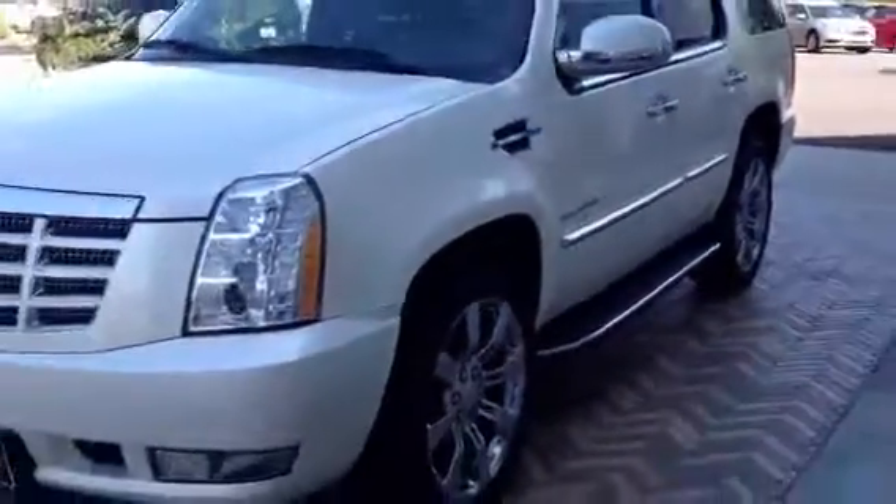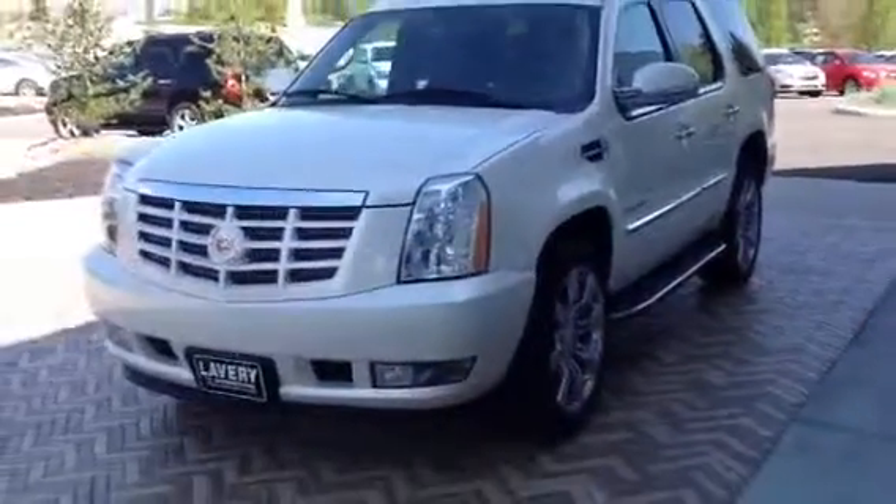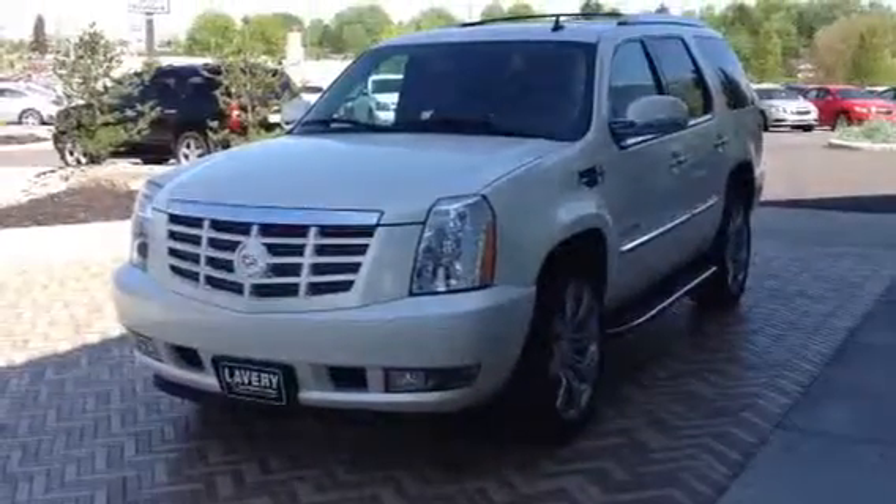I think you'll be overly impressed with the condition of the vehicle. So give me a call, let me know what you think. 330-705-4121. Thank you.